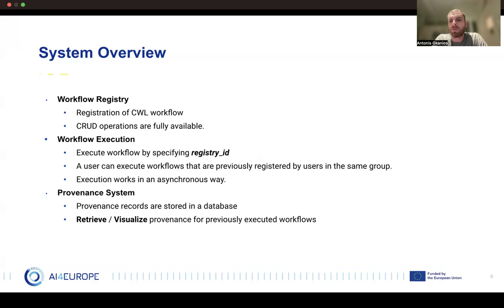After a workflow is registered, it can be executed simply by specifying its registry ID. A user can execute workflows that were previously registered by users belonging to the same group. To achieve this we use Keycloak for authentication in front of everything. Our execution mechanism works asynchronously, meaning that from the moment the workflow is submitted to Rihanna, the platform is responsive again regardless of how long the workflow takes to execute. Finally, we have the provenance system, which utilizes a relational database to store provenance records and allows users to retrieve or visualize provenance for previously executed workflows.